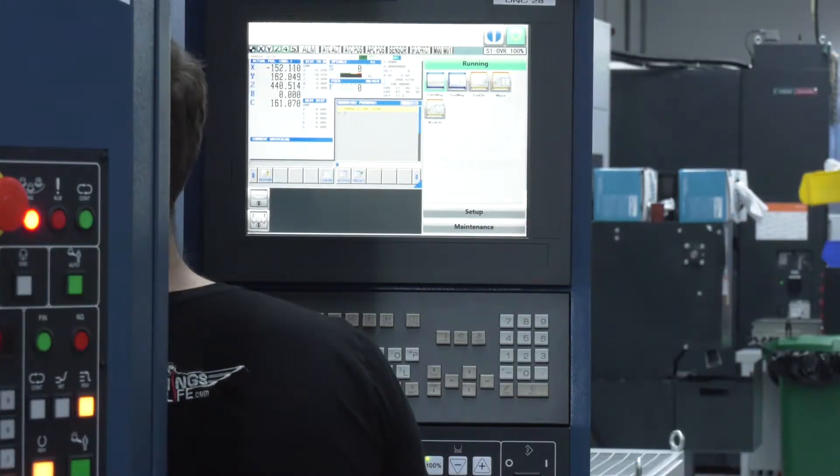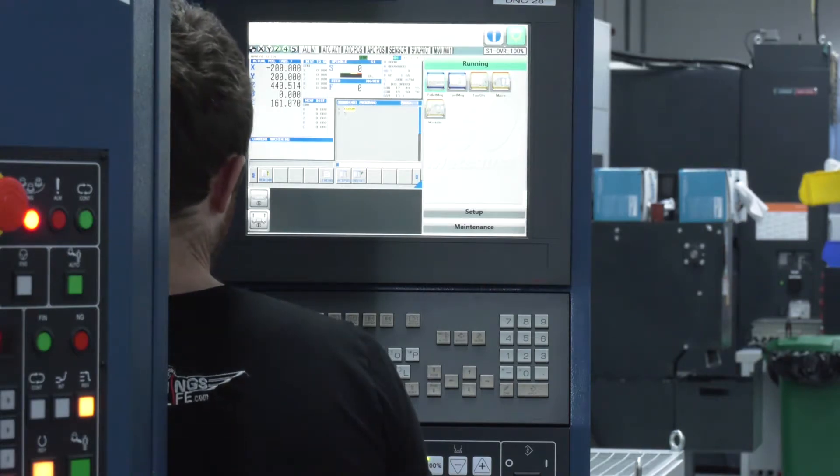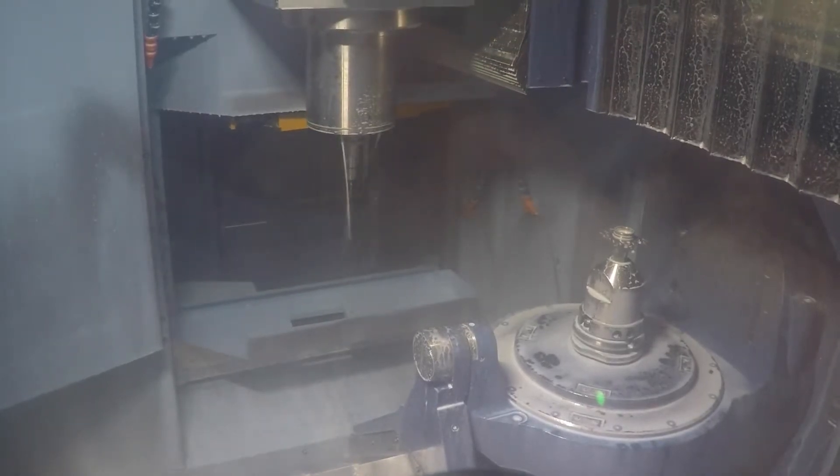A lot of engineers that watch our videos may think to themselves, well, this is well beyond me — this is the type of machine I see in a car plant. But that's really not the case. It's just how you utilise the machine. You can have different parts on different pallets, you can have a run of fixtures and just leave the machine set up, so you're instantly making parts straight away.